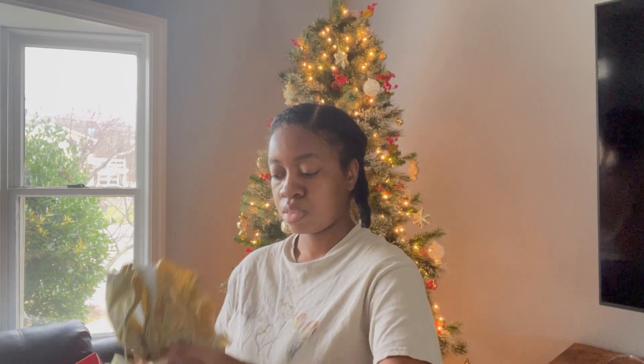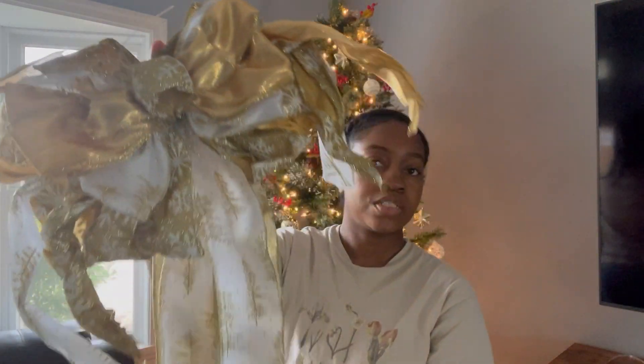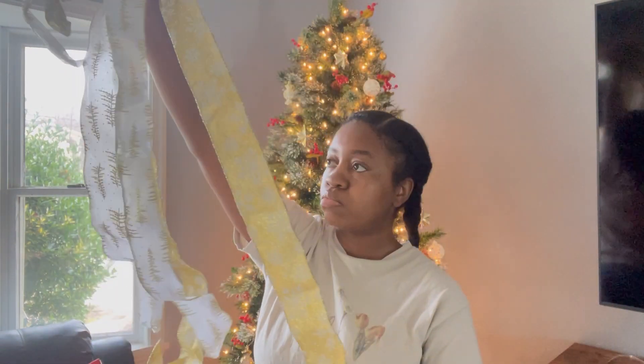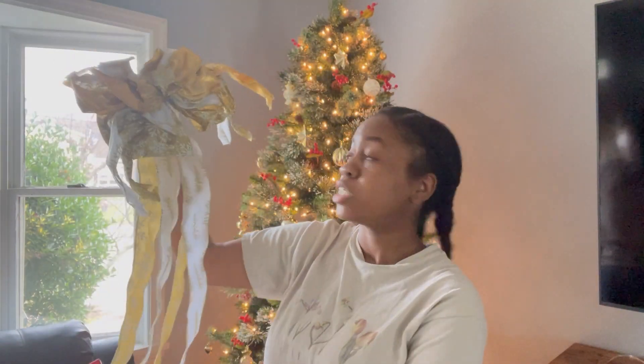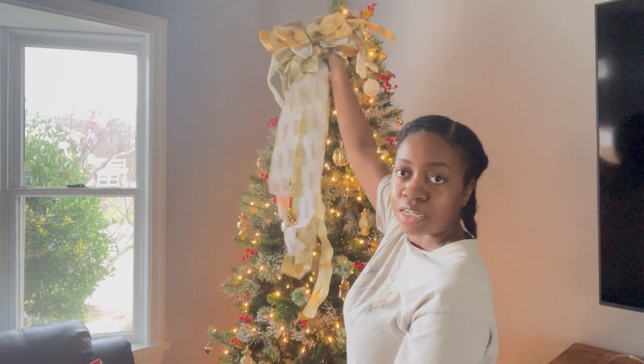Next up for my tree, I got a bow because it's too tall for a star. So I just got a bow that will sit on the front and then cascade down. It's gold, white, and silver with snowflakes. It comes down pretty long with the ribbon, so the shape sits nicely. You guys are going to see me finish decorating the tree in the vlog.